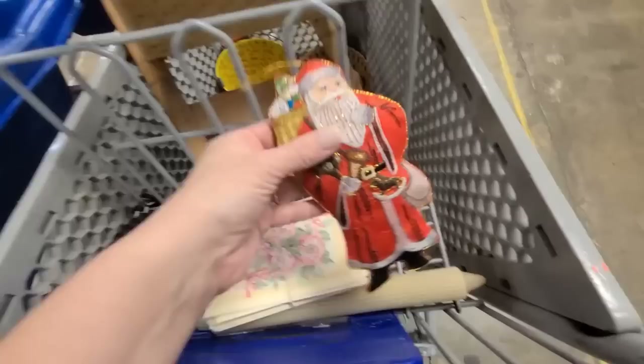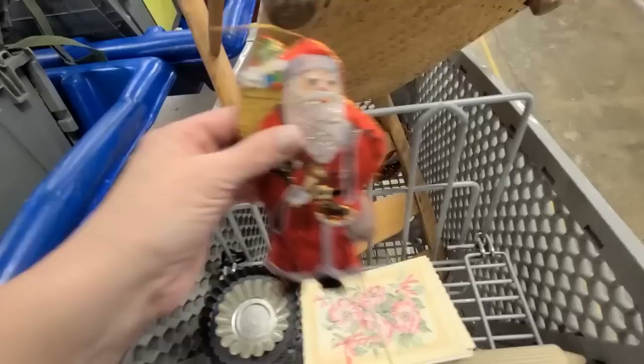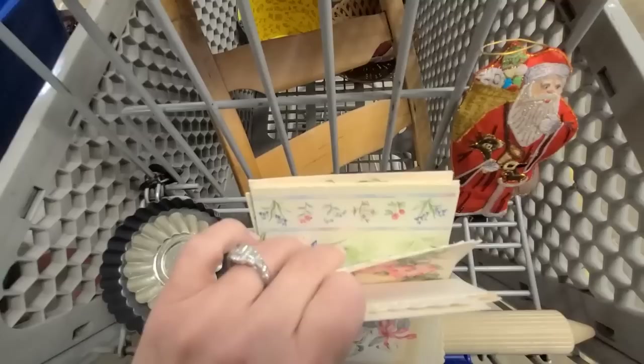I also found this little Santa — he is absolutely beautiful. I'm wondering if he is homemade. I have a little collection of Christmas ornaments — a box that I've been collecting — and I found a whole bunch of these. They have different prints and stuff, so they'll be sold as a set.